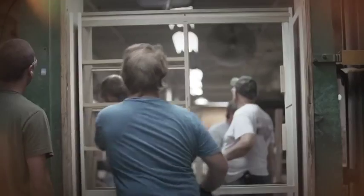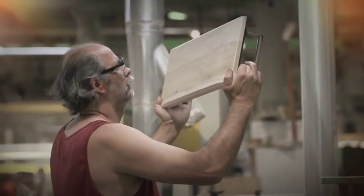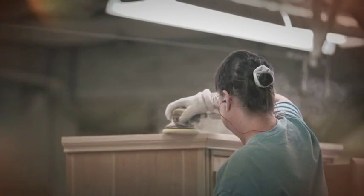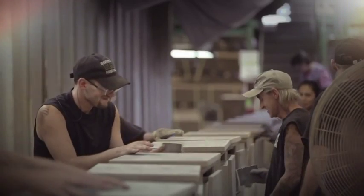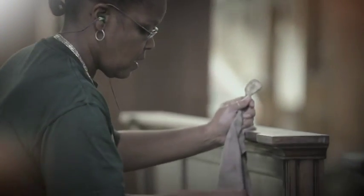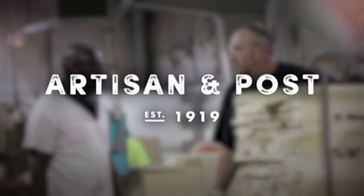Did you know that there is a furniture company located in the hills of Virginia that has mastered the art of crafting American-made solid wood bedroom furniture? Founded in 1919 and with over 600 craftsmen and craftswomen handing down their furniture-making expertise for generations, that company is Artisan and Post.